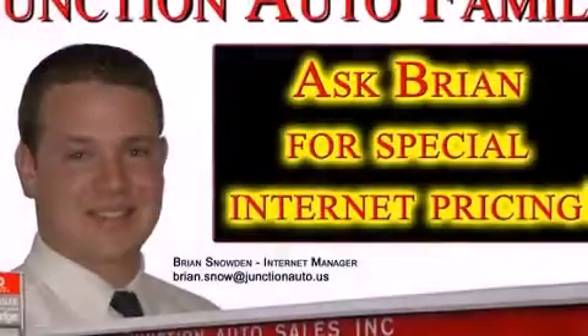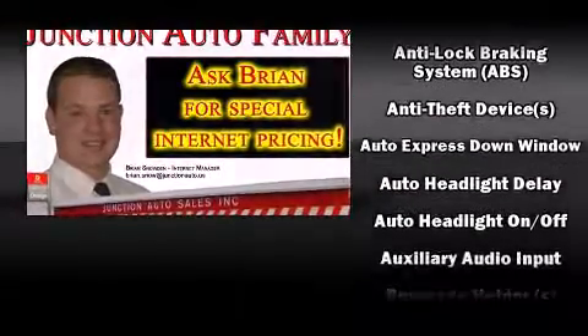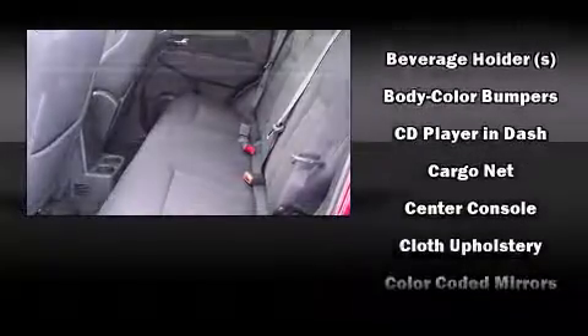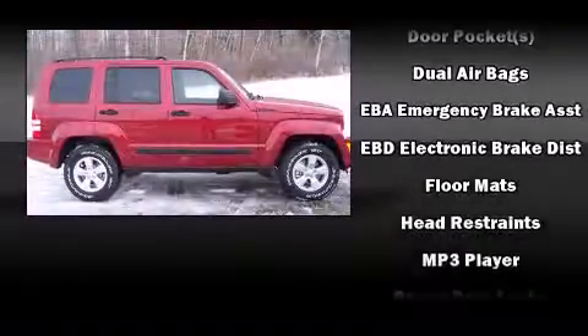Jeep also prioritized safety and security with features such as dual front impact airbags with occupant sensing airbag, head curtain airbags, traction control, brake assist, anti-whiplash front head restraints, a security system, and four-wheel disc brakes with ABS.